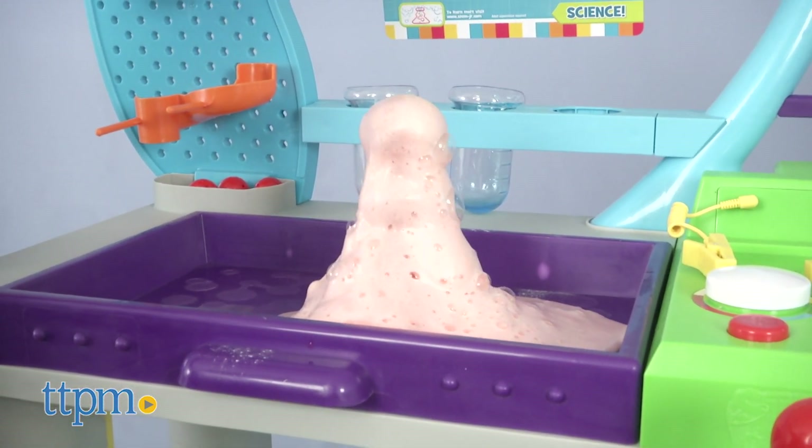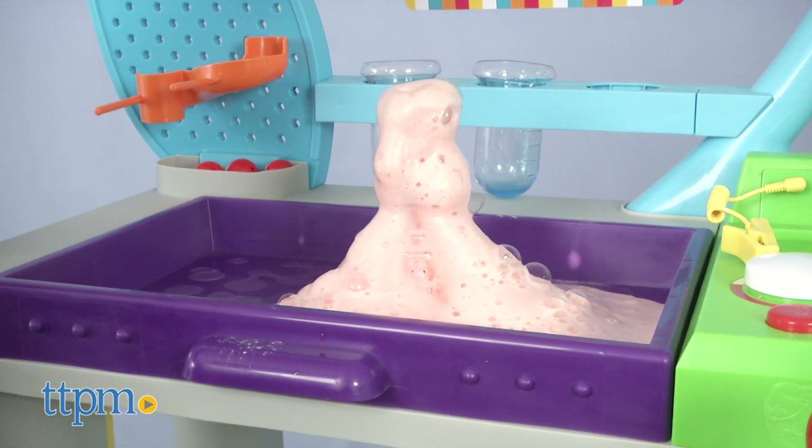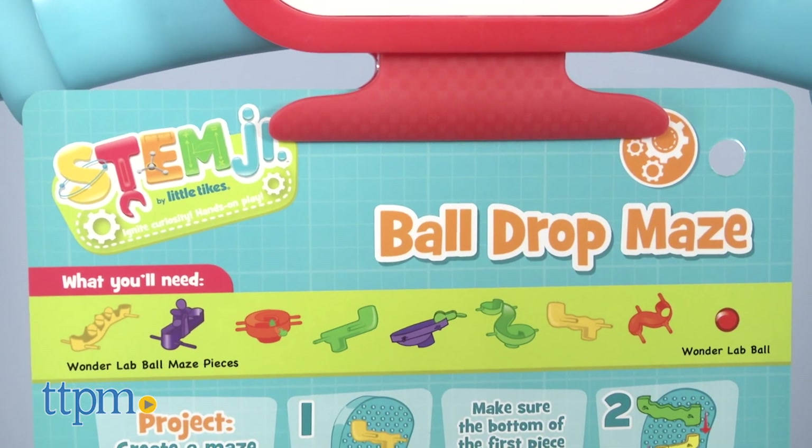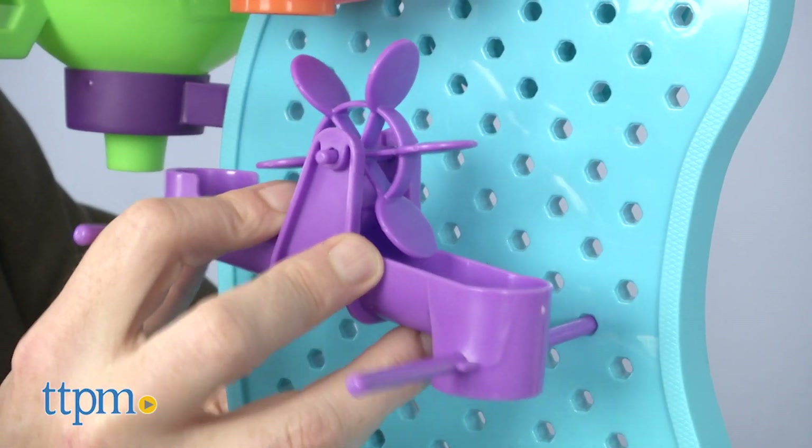We see a lot of products that are promoted as STEM, but this one, and the entire STEM Junior line, really does it. Through exploration and discovery, kids are creating the cognitive building blocks for important components of more grown-up learning.